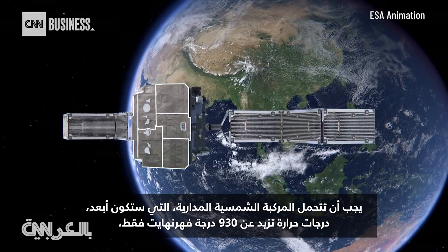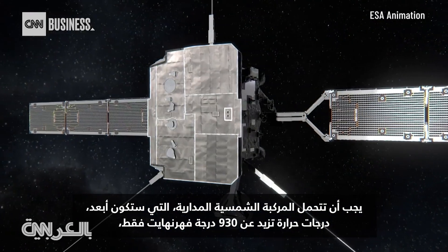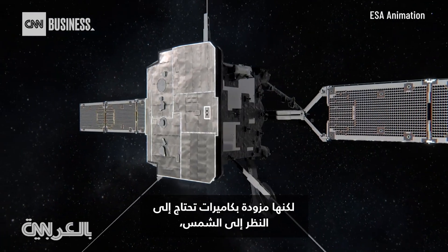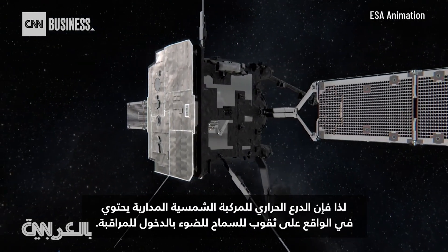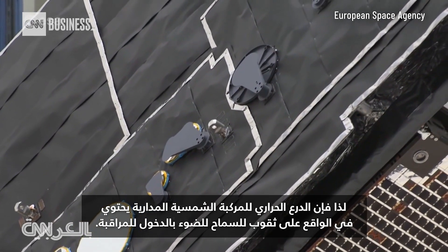Solar Orbiter, traveling farther away, only has to withstand temperatures over 930 degrees Fahrenheit. But it's fitted with cameras which need to look at the sun, so Solar Orbiter's heat shield actually has holes drilled into it to allow light in for observation.